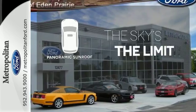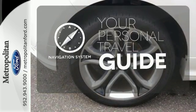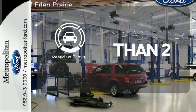Let even more of the outside in with a panoramic sunroof. It comes with a navigation system to easily guide you to your destination. The backup camera gives you a clear picture of what's behind you.